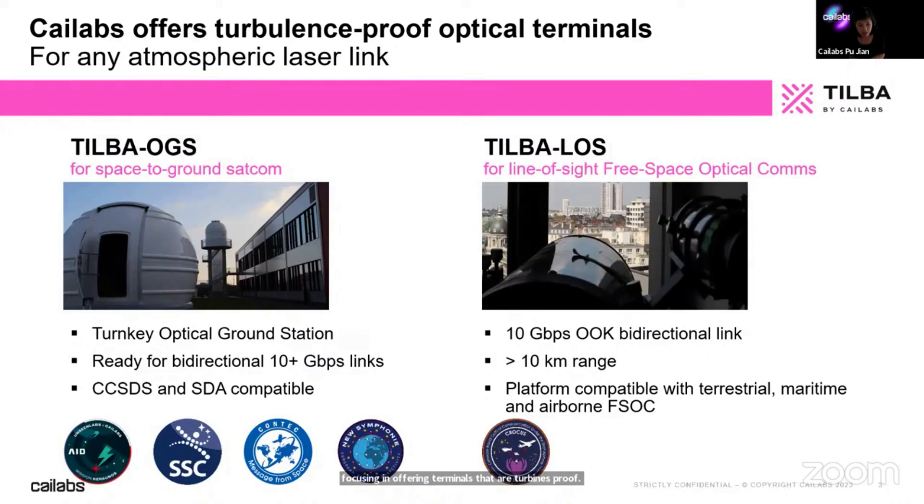We are basically correcting the effects of atmospheric turbulence. We have two ranges of products for that. One is called Turbo OGS, for space-to-ground satellite communication. We have turnkey optical ground stations ready for bidirectional links at 10 gigabit per second or more, which are compatible with the nascent standards for SAT-to-ground links — CCSDS and SDA Space Development Agency standards.